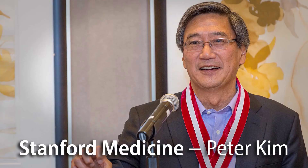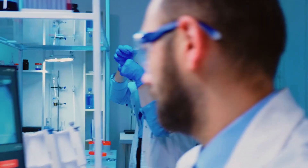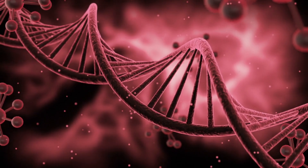Prof. Peter S. Kim, the study's senior author, said: 'Our goal is to make a single-shot vaccine that does not require a cold chain for storage or transport.' The experimental vaccine is based on nanoparticles made of iron-containing proteins called ferritin. These tiny particles have several spike proteins to mimic the coronavirus.